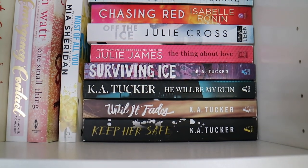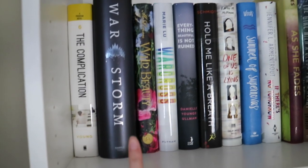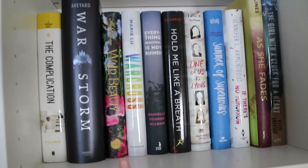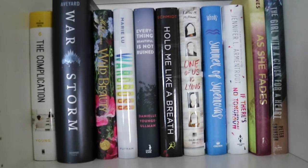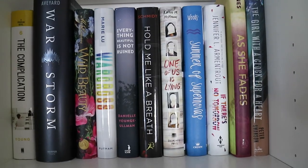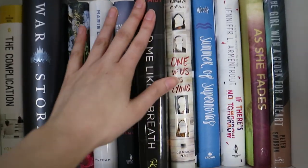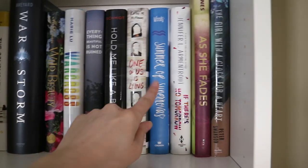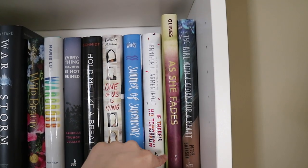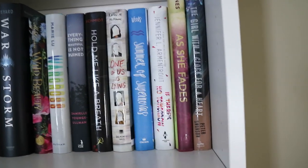Now onto shelf two. I have The Complication by Suzanne Young, War Storm by Victoria Aveyard, Wild Beauty by Anne-Marie McLemore I think, War Cross by Marie Lu, Everything Beautiful is Not Ruined by Danielle Young-Ullman, Hold Me Like a Breath by Tiffany Schmidt, One of Us is Lying, Summer of Supernovas, If There's No Tomorrow by Jennifer L. Armentrout, As She Fades by Abby Glines, and The Girl with a Clock for a Heart by Peter Swanson.